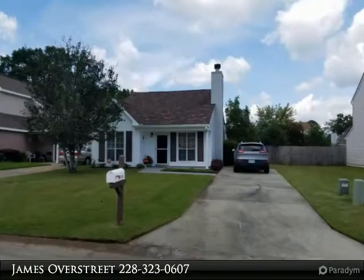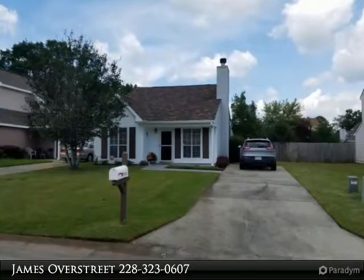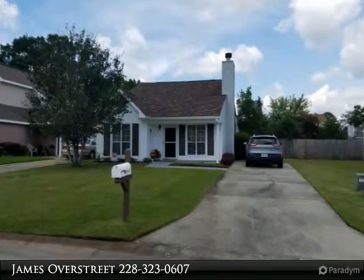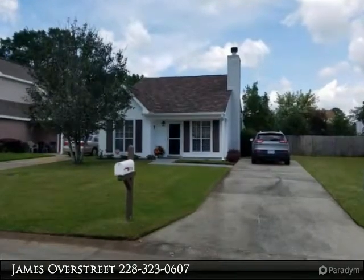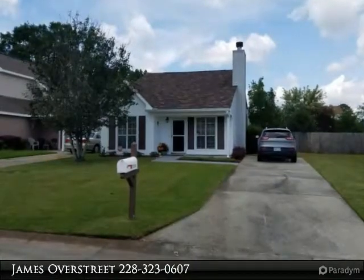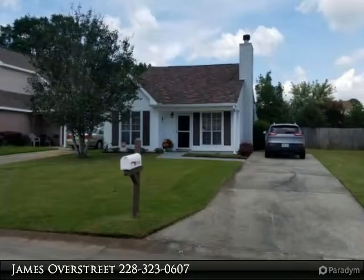Cozy patio home with unique 20-foot homeowner association lot that gives extra space on the east side. Current driveway can be extended to allow for an RV or boat parking behind a double gate. Well maintained with architectural roof and an outside utility room. This home is beautifully landscaped with covered front and back porches to enjoy the outdoors.